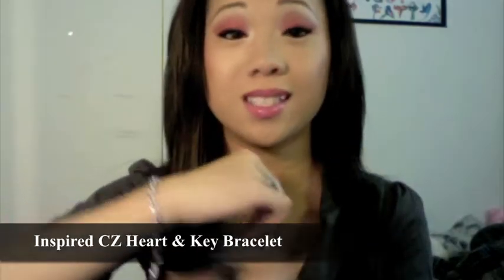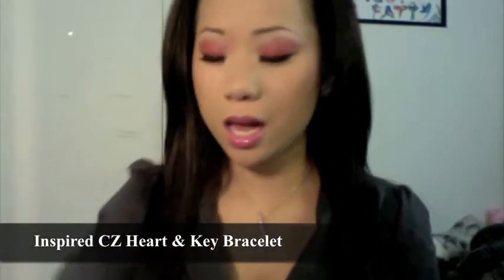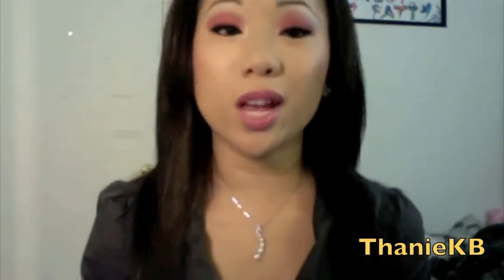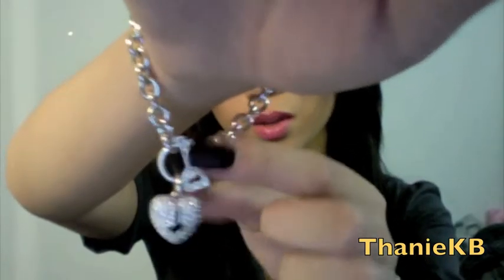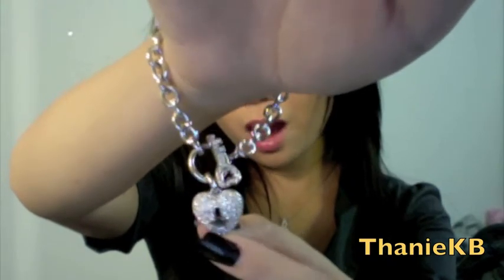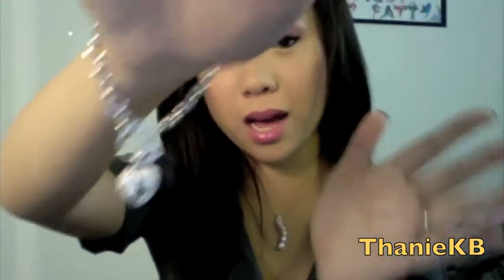I believe it's called the Designer Inspired CZ Heart and Key Bracelet. It's such a beautiful bracelet. It's really hard for me to find a bracelet that actually fits my wrist because as an Asian girl my wrist is really tiny. I've been wearing it just casually. This is the key which is also the lock to the bracelet, and then this is the heart with rhinestones on it. It's beautiful, I love it.